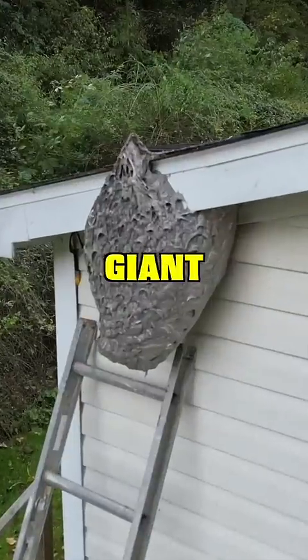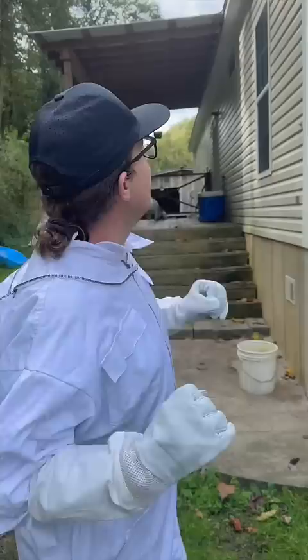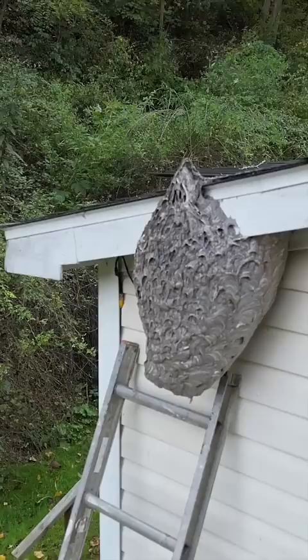This is a giant nest of angry hornets, and we've been asked to remove it. It's been causing major problems for the homeowner, so they contacted Fish and Tate Hornet Removal. It's directly in front of a security camera, so they're not able to monitor their driveway. This hornet's nest is just causing a massive problem — and speaking of massive, this is the biggest hornet's nest that I have ever seen before.